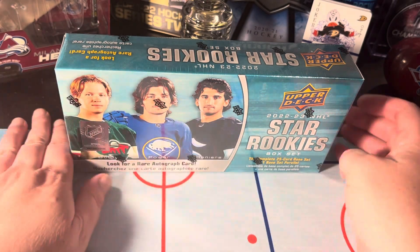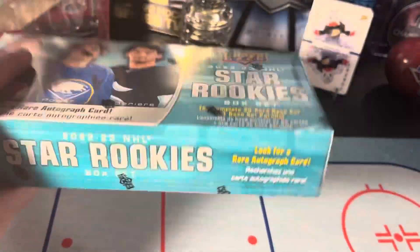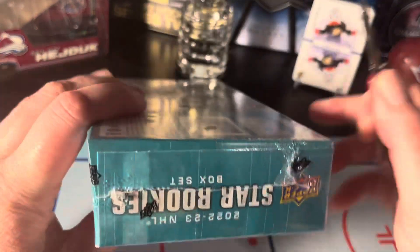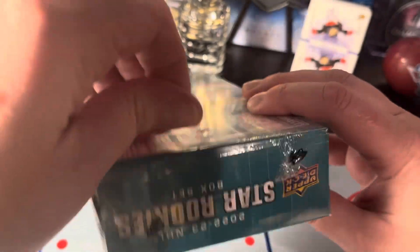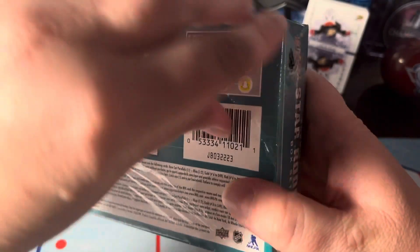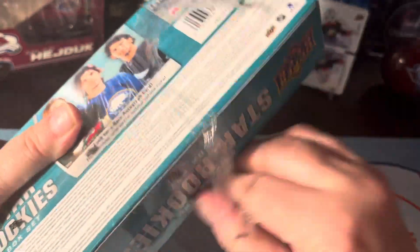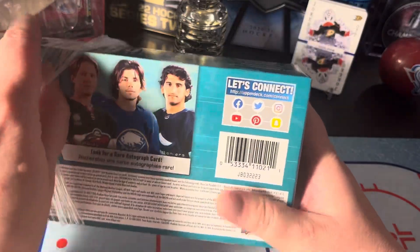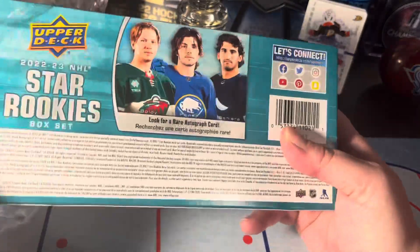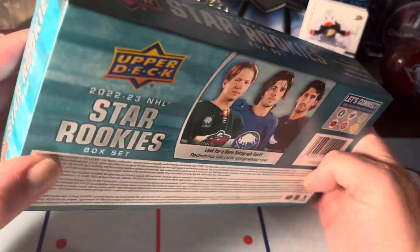What's up everybody, I'm Ruddy. We're back with a 2022-2023 Star Rookie NHL box set. We're getting the whole set — I think it's like 25 cards. We get one base parallel and we could potentially get an autograph. The odds of that are pretty slim to none, but stranger things have happened. So we're gonna get players like Veneers, Boldy, and Palfurs — sorry, I don't know why I thought it was Pal for a minute.